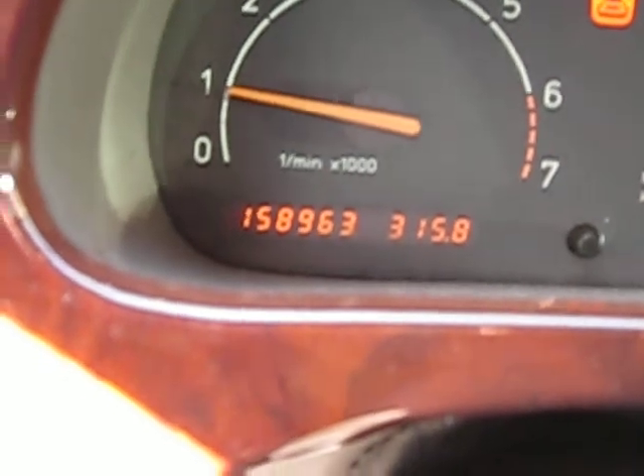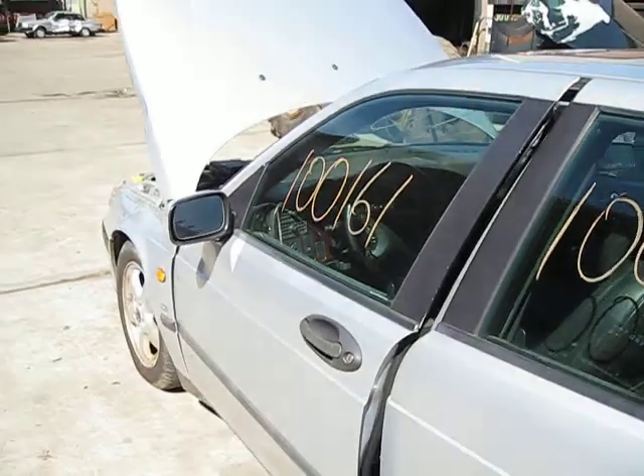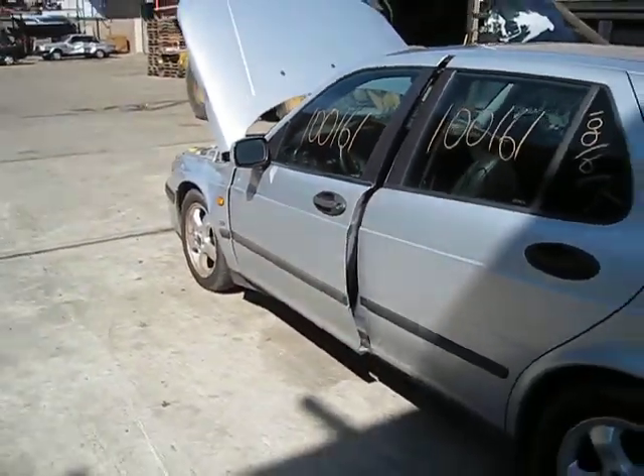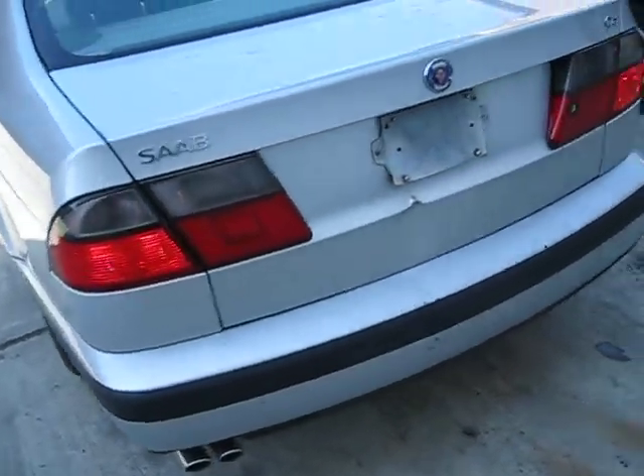The vehicle is 158,000 miles as you can see here. We purchased this vehicle locally through one of our street customers due to a front end collision. The vehicle does have several good body parts and an excellent drivetrain.